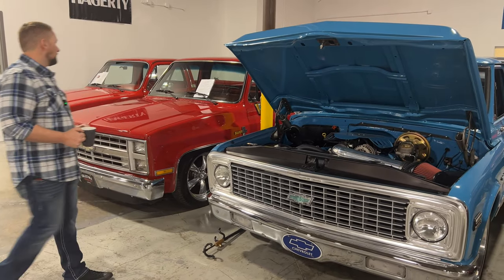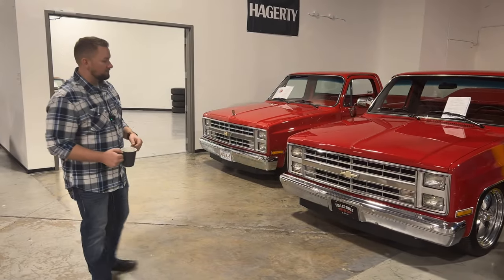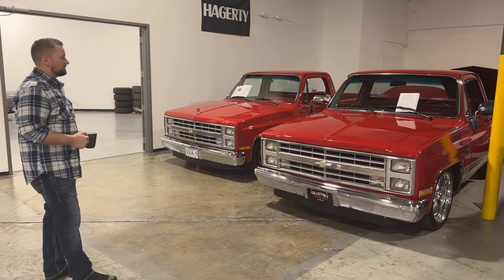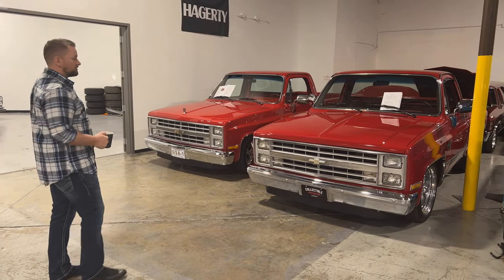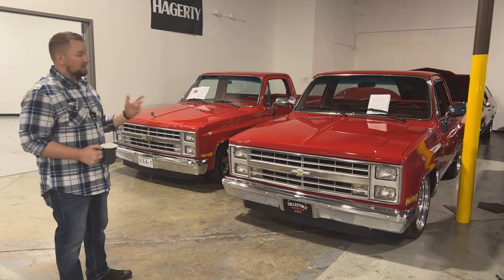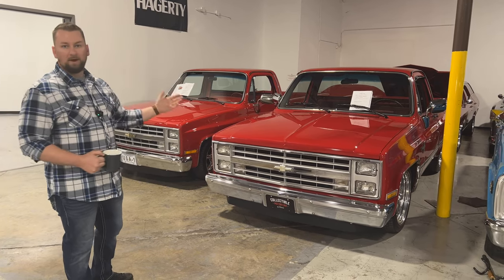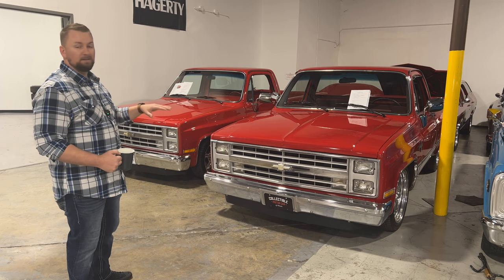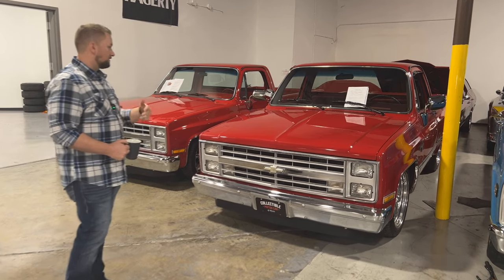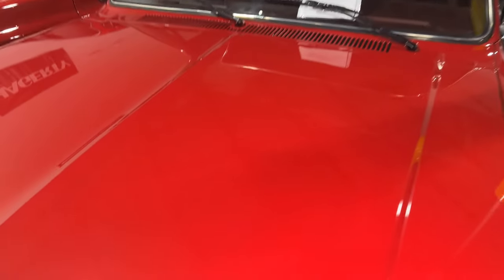We've got two beautiful square bodies here. This is an '87 — the last year — it's fuel injected with a 700R4 transmission. We just got it back from paint correction. A lot of people think paint correction means it got repainted, but it just means a very advanced detail — they cut and buff for hours to make the paint look beautiful. If Justin walks up you can see there are virtually no swirls. You can't get all of them out unless you wet sand, but overall it's a very beautiful truck with really good paint.